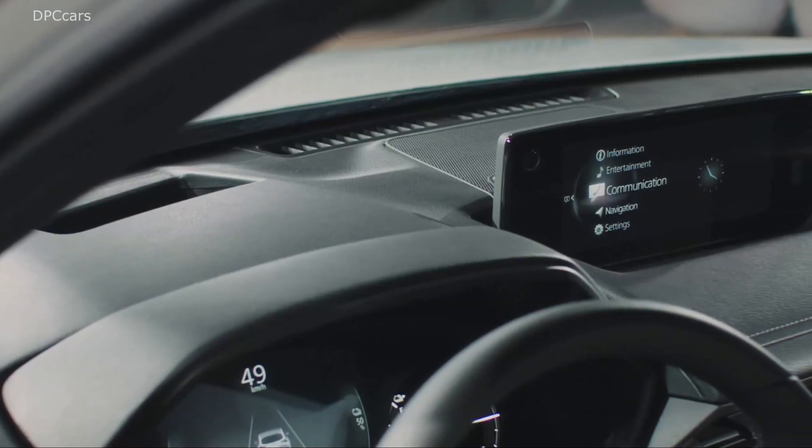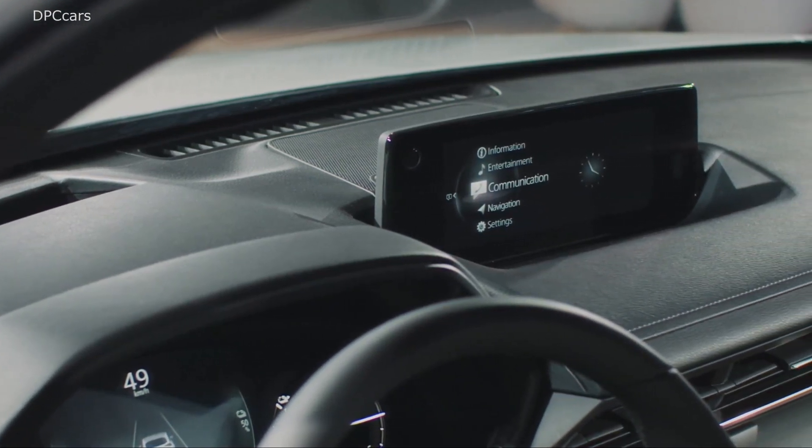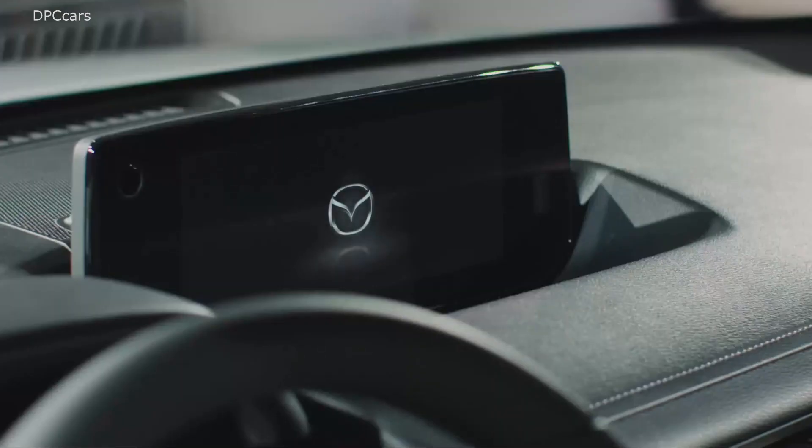everyone was surprised by the size of the battery pack, but the automaker explains the MX-30 is a different kind of EV that focuses on the joy of driving as well as the relationship between people and cars.